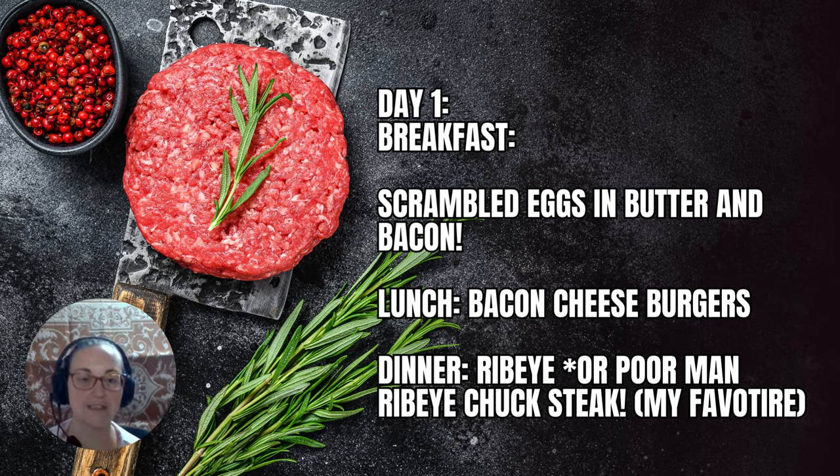Stick around until the end — I'm going to share some very specific burger meat that I use that you're going to love. You're going to be surprised. I've saved that for the end of the video.